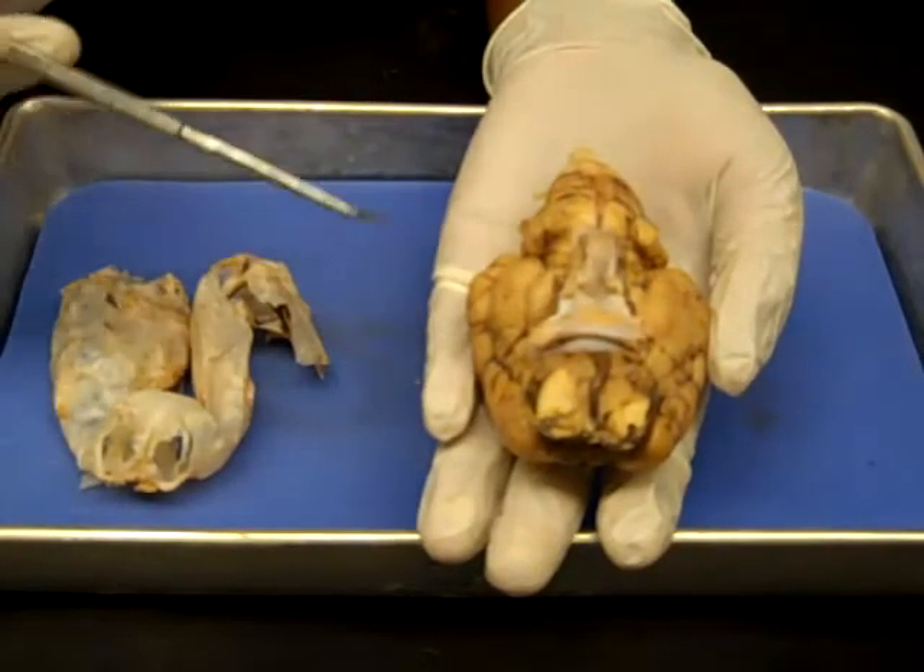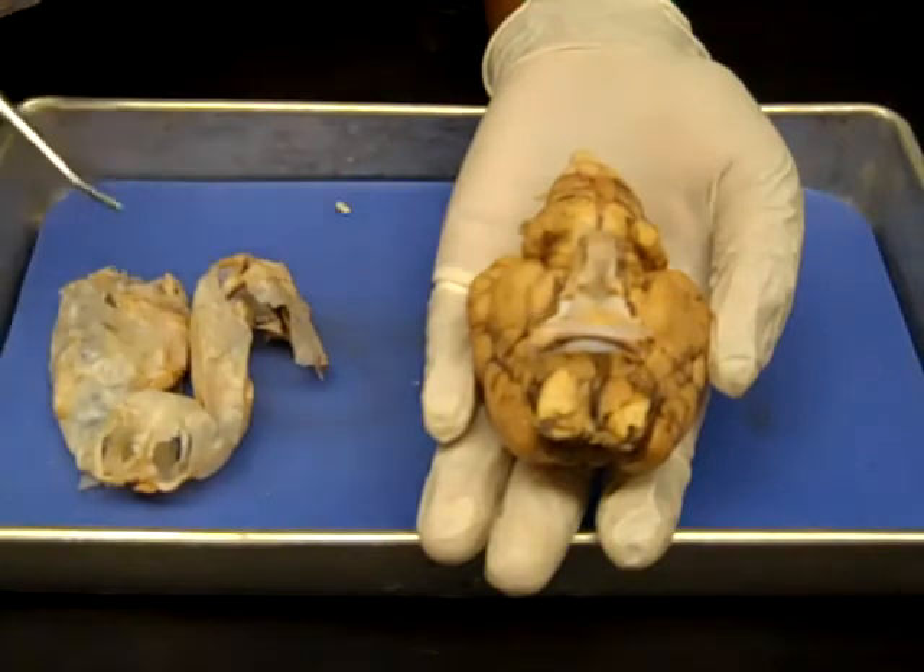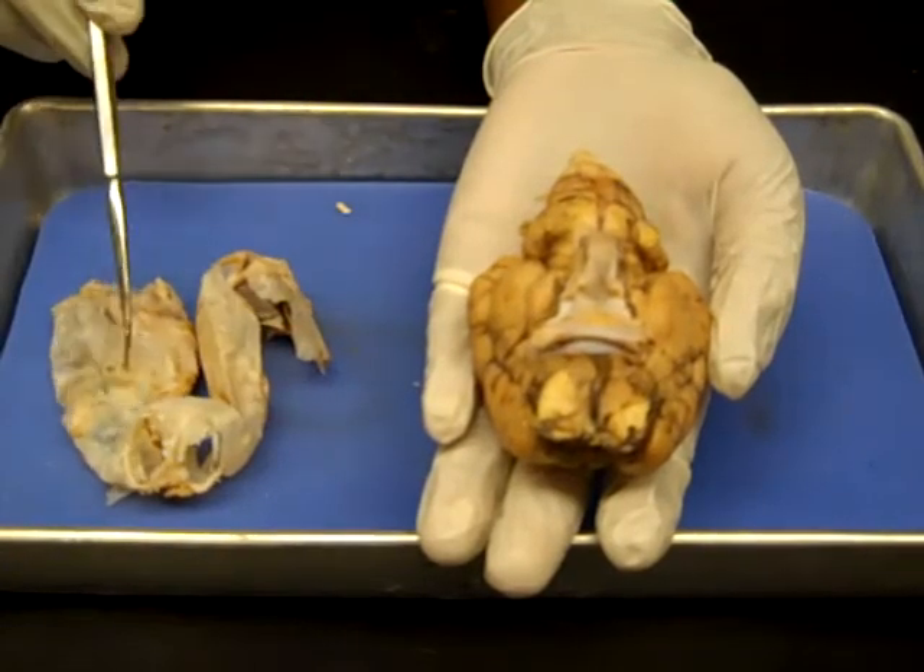This is a sheep brain. It was once covered in the dura mater, which is a tough covering.